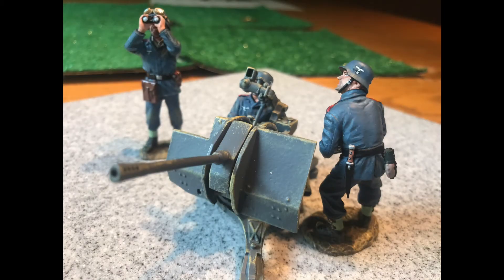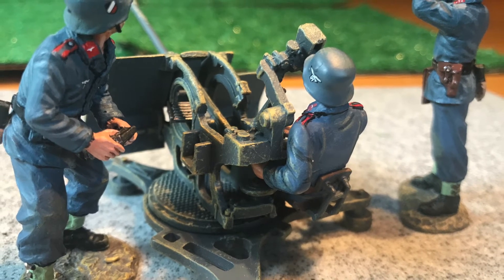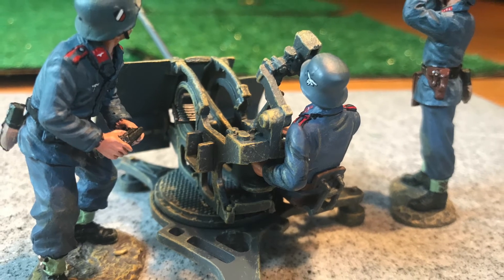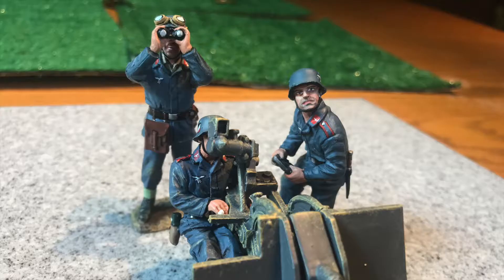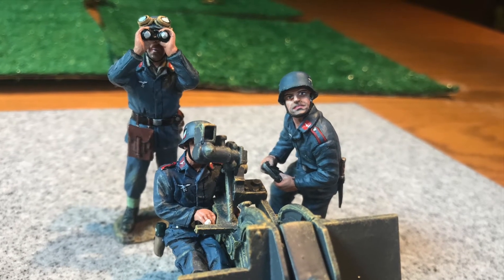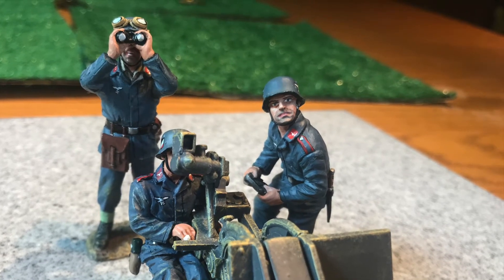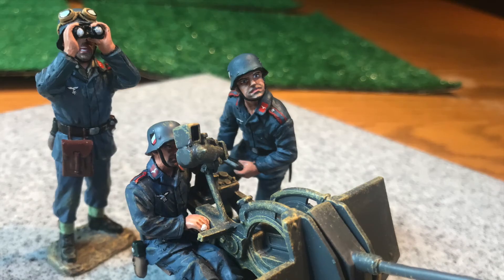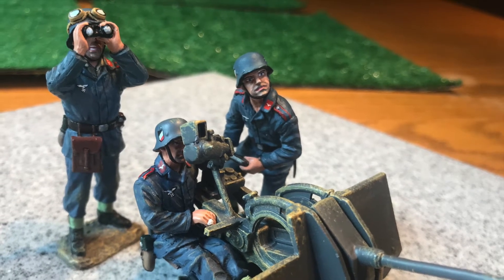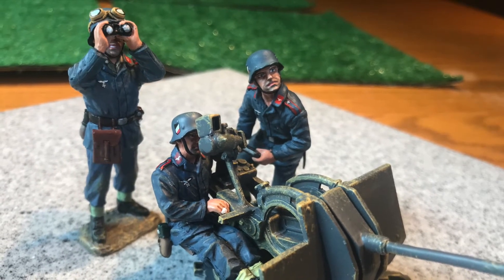If you saw episode number 1 — King and Country Kriegsmarine — then this 20mm anti-aircraft artillery piece is familiar. I purchased it from the Ottawa Toy Soldier Market, which closed its doors this June after a long run. When I bought the set — actually two sets, number LW-054 and LW-055 — I did so with the thought of incorporating it with my Kriegsmarine. Even though the gunners are ostensibly Luftwaffe, I didn't think the discerning eye would tell the difference between a Kriegsmarine or a Luftwaffe crew.